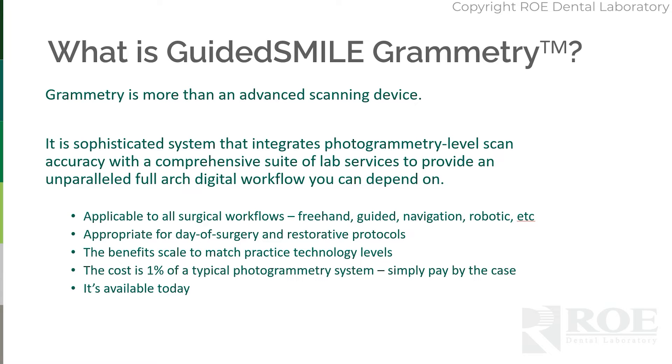We are offering what's called Grammetry through the Guided Smile label — Guided Smile Grammetry. It is more than just an advanced scanning device. It's a sophisticated system that integrates photogrammetry-level scan accuracy with a comprehensive suite of lab services to provide an unparalleled full-arch digital workflow you can depend on.